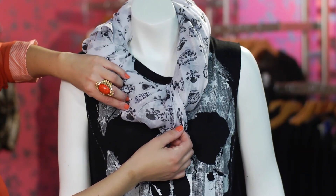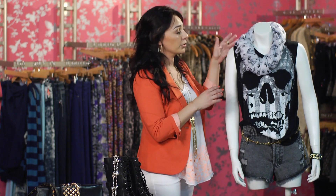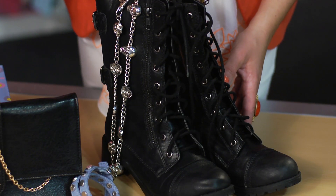I topped it off with a simple scarf that you can style in different ways, or you can remove it and add jewelry if you wanted. You can also pair the look with some combat boots, some punk style boots.